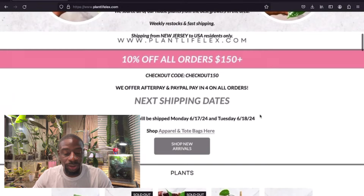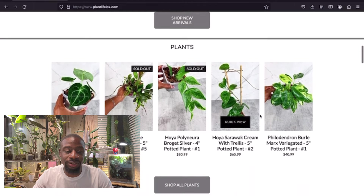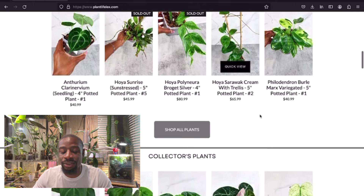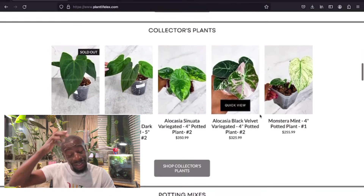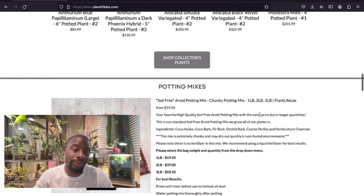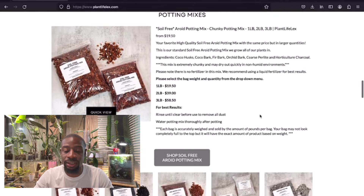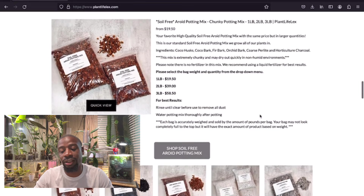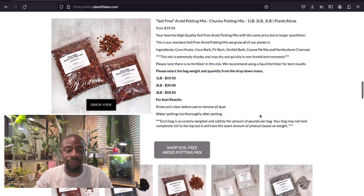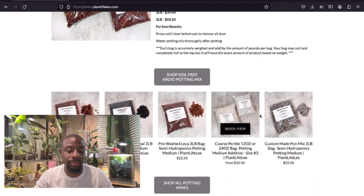We go through and check out some shipping information. Some plants are already sold out, which makes me sad. If you're not on that mailing list you really don't want to miss out. She's got different bags — one pound, two pound, three pound — and the soy-based soil-free aroid mix, gotta have it. Also got horticulture charcoal and pre-washed coarse perlite.